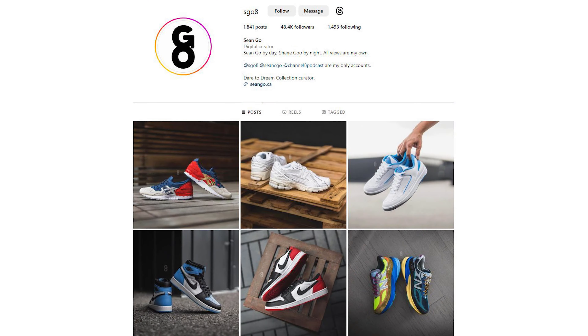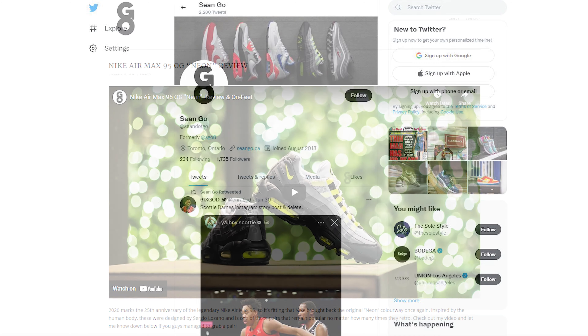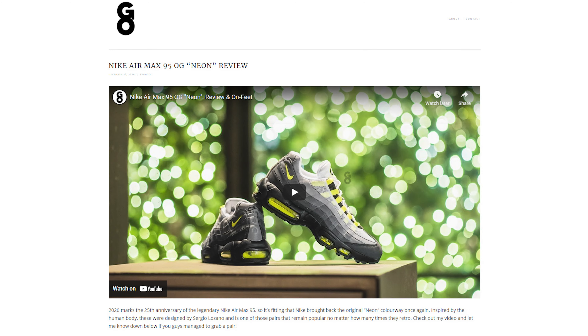As usual, if you enjoyed this review be sure to like, comment, and subscribe to my channel. You can follow me on Instagram at esko8, check out my X account at sean.co spelled out, and visit my website at seango.ca. Thank you everyone for watching — hopefully you enjoyed this review and it helped you in some way. I appreciate the continued love and support and I'll catch all of you in my next review.